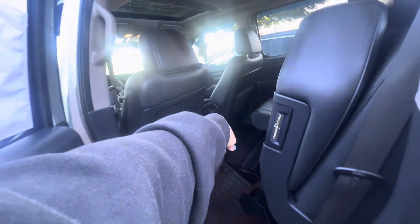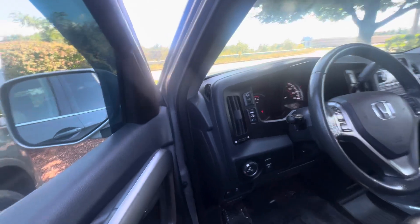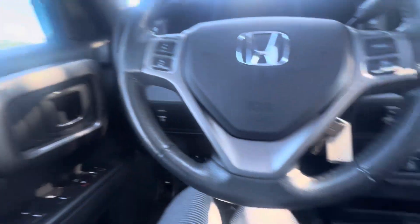You got black leather interior. A cigarette port back there so you can get an adapter and charge things. It also has heated seats, which is probably my favorite part. Sunroof. And look, the condition in here is great as well.